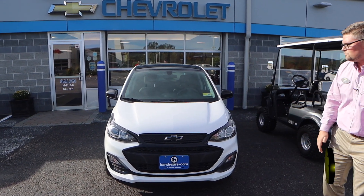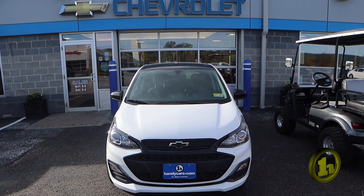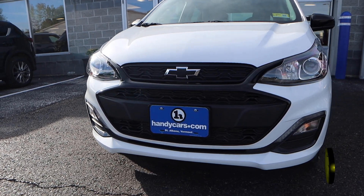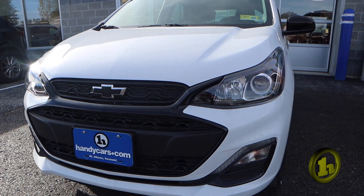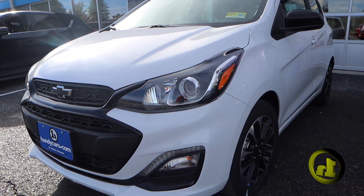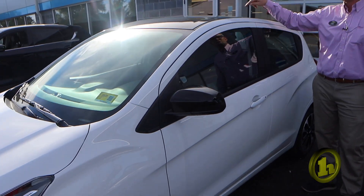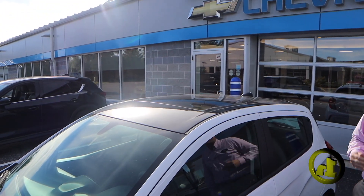This is the 2022 Chevrolet Spark LT blacked out. It is white in color obviously, but it's got the blacked out look. It's got the nice wheels, black mirror caps, and does have the black roof with the sunroof built in, which is super nice.